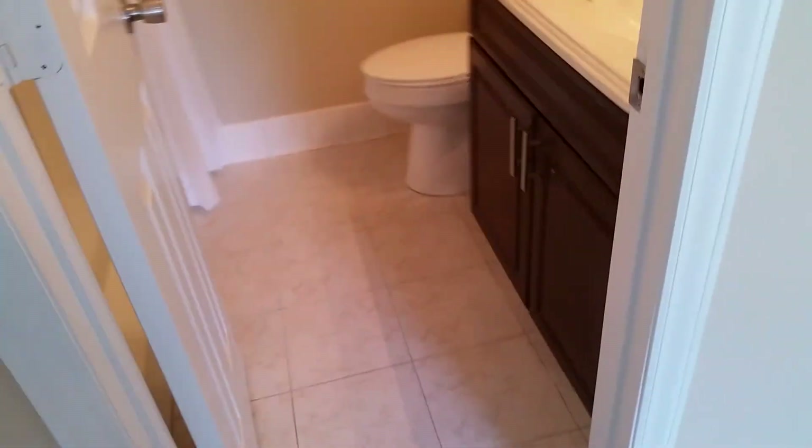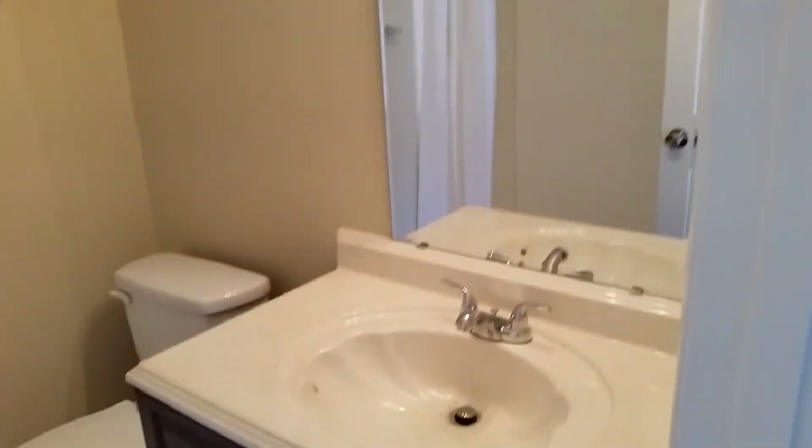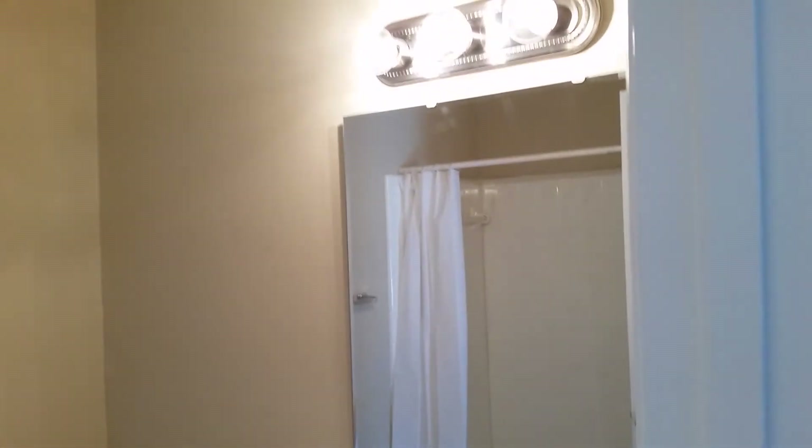And then finally we'll take a look at the master bathroom. We've also got the same tile floors, cabinets, and vanity here that we had in the other bathroom. And this bathroom has a stand-up shower.